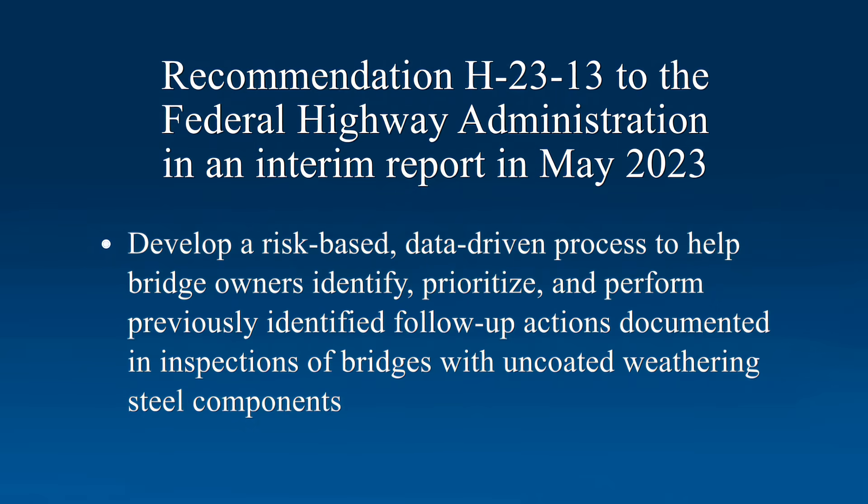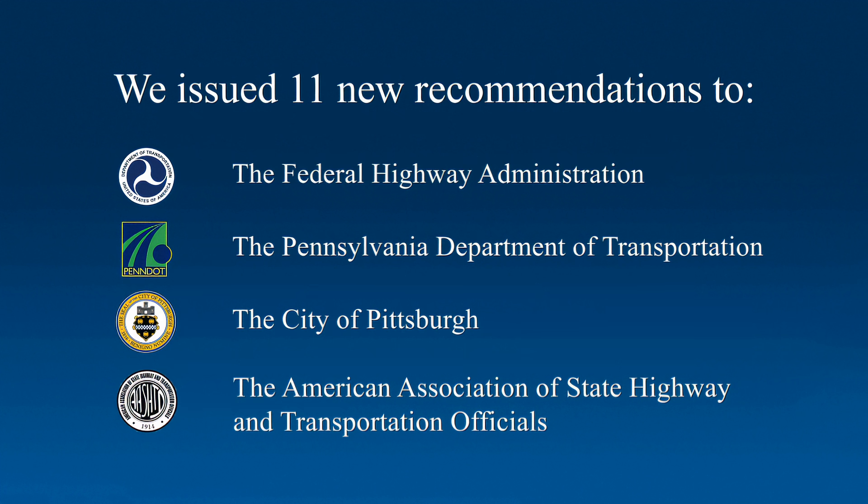We addressed corrosion resulting from a lack of maintenance on uncoated weathering steel bridges in an interim report published in May 2023 and issued safety recommendation H-23-13, asking the Federal Highway Administration to develop a risk-based, data-driven process to help bridge owners identify, prioritize, and perform previously identified follow-up actions documented in inspections of bridges with uncoated weathering steel components. Additionally, we issued 11 new recommendations to the Federal Highway Administration, the Pennsylvania Department of Transportation, the City of Pittsburgh, and the American Association of State Highway and Transportation Officials.